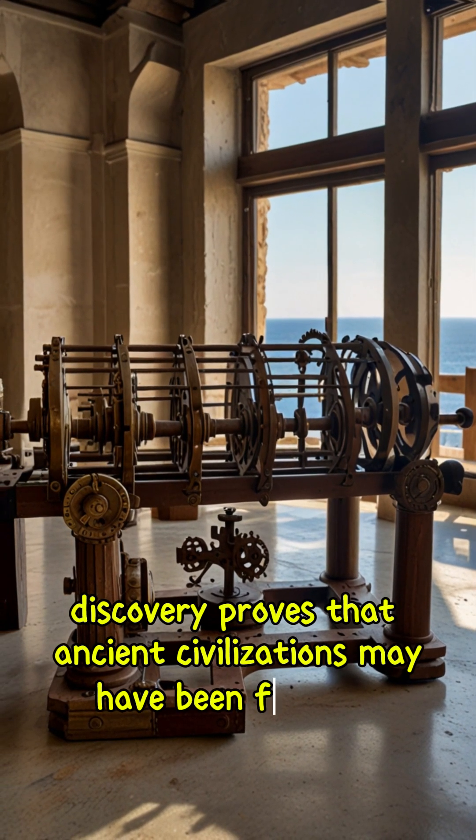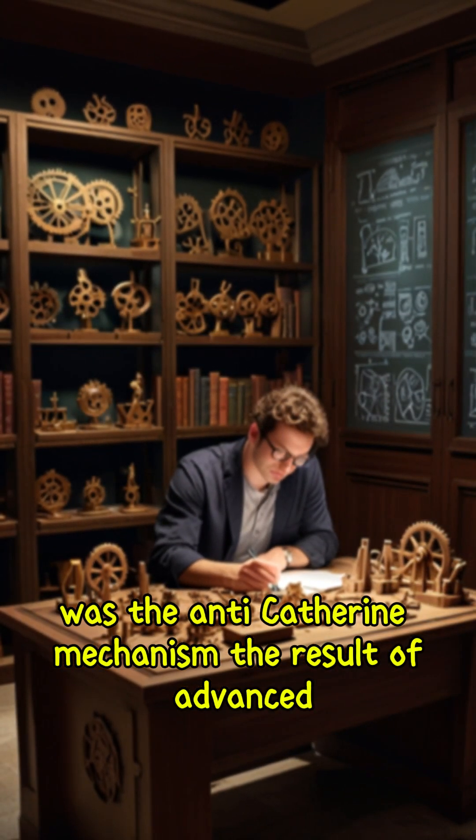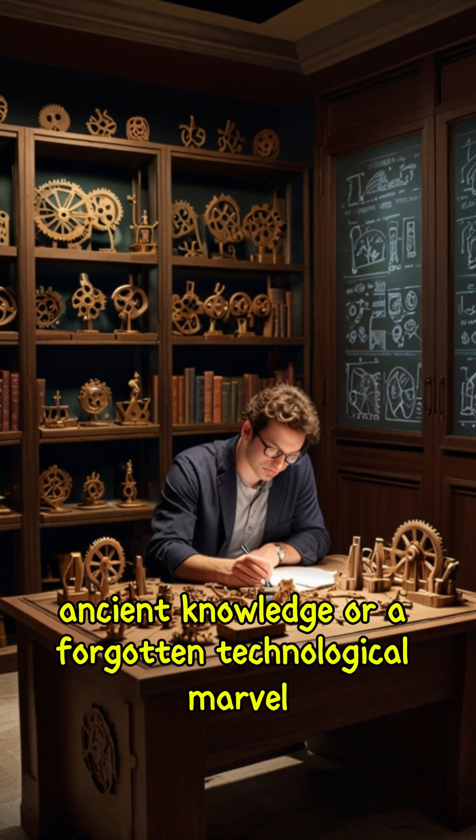Its discovery proves that ancient civilizations may have been far more advanced than we thought. Was the Antikythera Mechanism the result of advanced ancient knowledge, or a forgotten technological marvel?